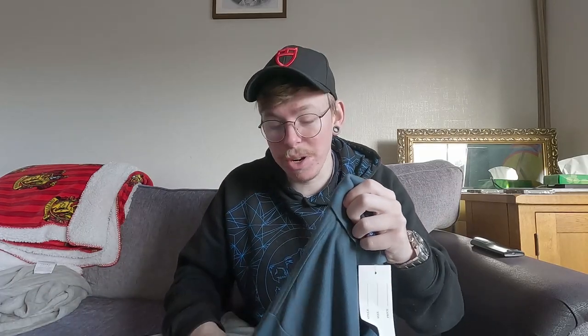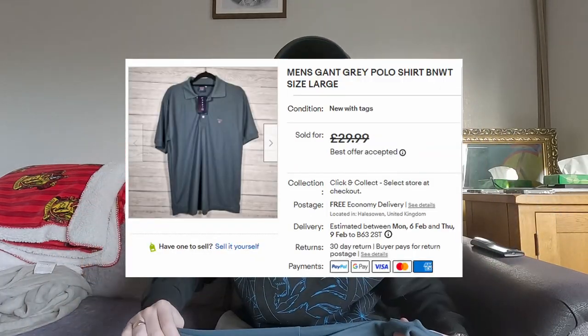Second thing to sell is the Gantt Polo that I picked up in one of my recent videos. I literally listed this last night at £30. Somebody put an offer in within an hour — £25. I thought, you know what, I'm not going to sit on it, I'll just get it gone. Accepted the offer at £25 all in, so I've got to take a bit of postage out of that. Not a ton of profit, but profit is profit.